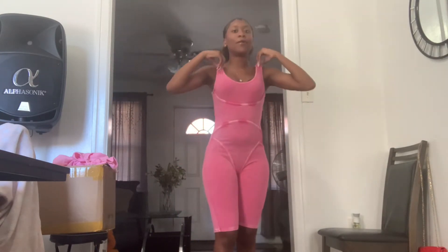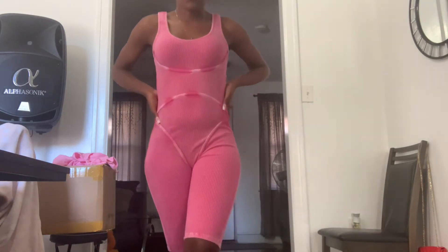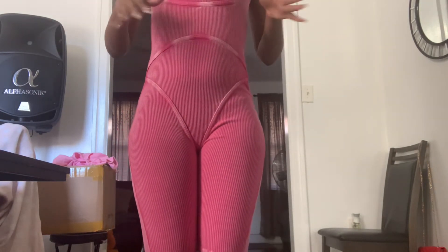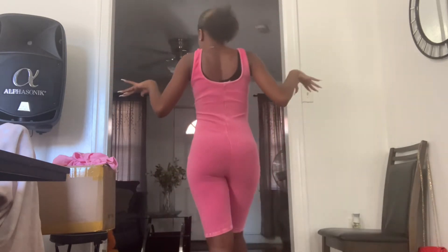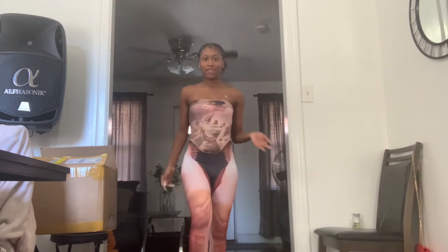As y'all can see, I love me a good pink one-piece. This is so cute, I love this. I actually have something like this in gray but it's like pants — super cute. It's super stretchy so it's very comfortable. One-pieces are always comfortable and yeah, I really like this. I'm definitely gonna wear this to my trunk.